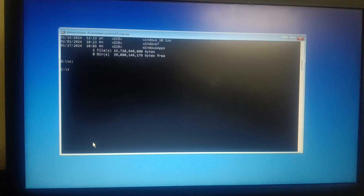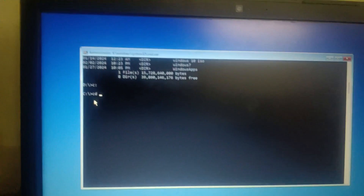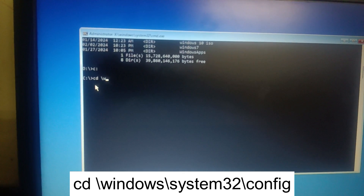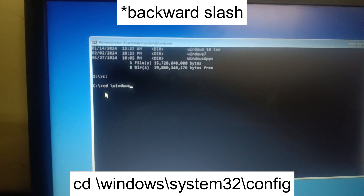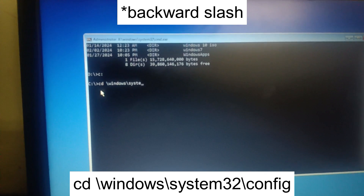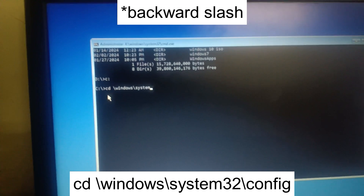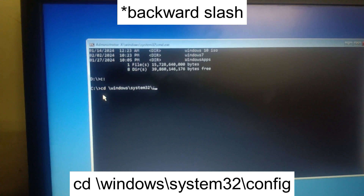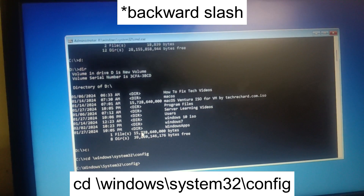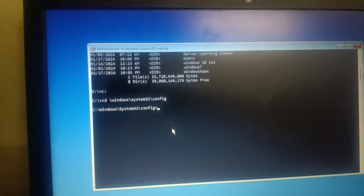Now we are in the C drive. Navigate to the System32 folder by typing: cd space \Windows\System32\config and hit Enter. Now we are inside the config folder. Type 'dir' to see the contents.